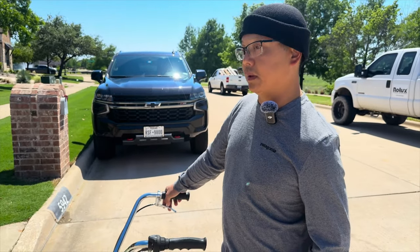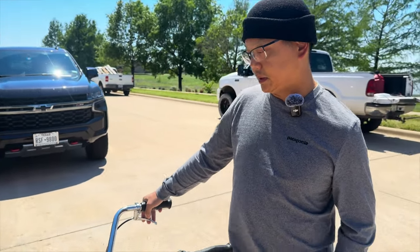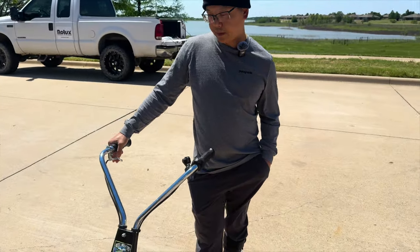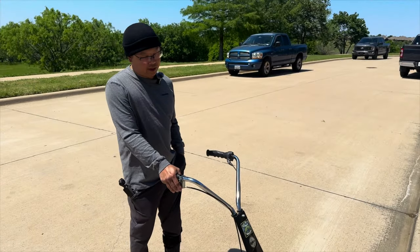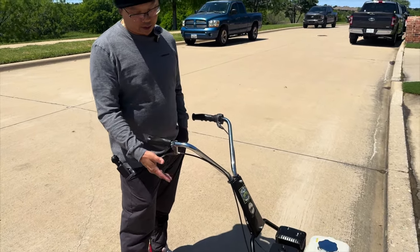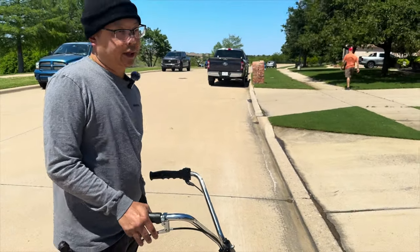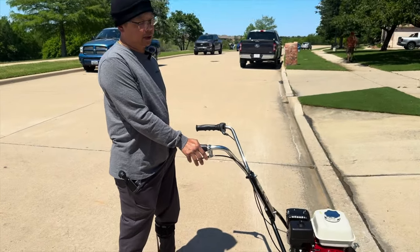With his previous mower it worked pretty good — no issues going up the slopes. He's used Rolex for about a year now. Coincidentally, last year he had the California Trimmer with the single drum on the back with the tires, and he was getting tired of it shredding his lawn when making turns.